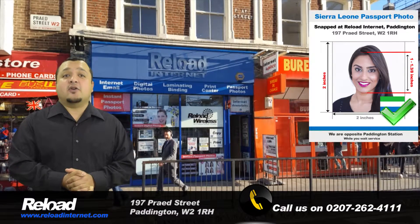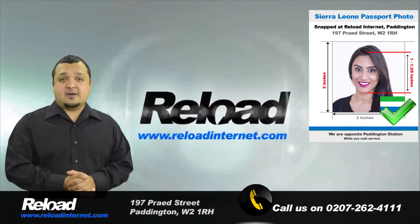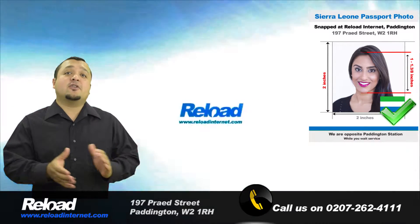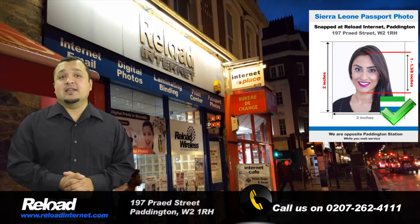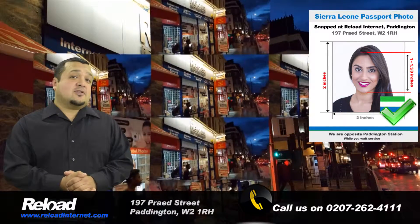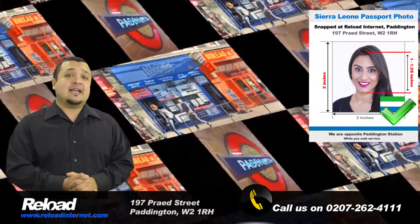Our staff are always updating our Sierra Leone passport and visa requirements in accordance with the official guidelines for passport and visa photographs released by the High Commission of Sierra Leone. So you can be sure that the photographs you receive from us will pass first time with your passport or visa application.